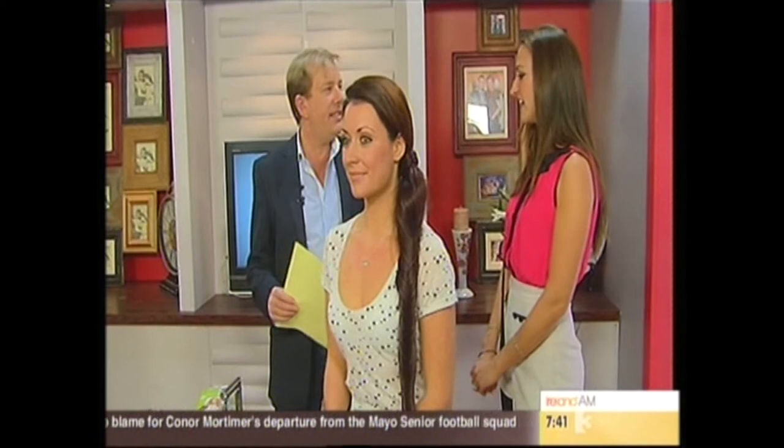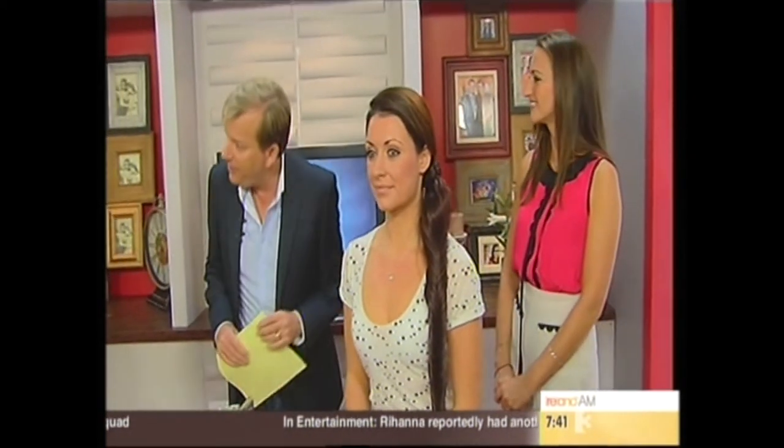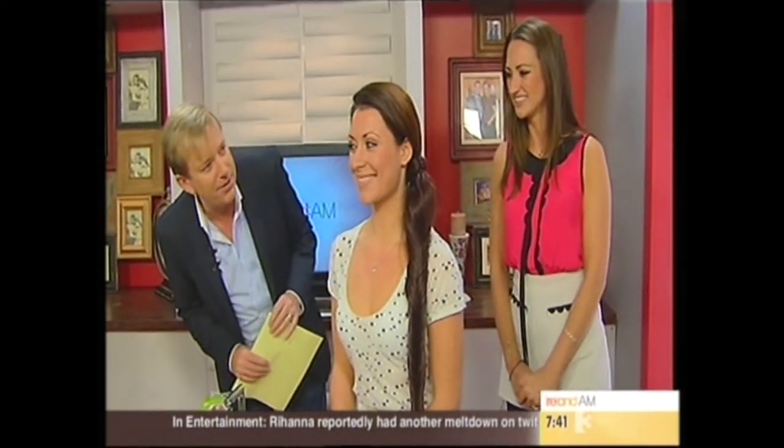Tori, your website is ToriKean.com, and Hairspray.ie for all the information on hair extensions. Thank you very much — looking fabulous, all off to work looking beautiful. Don't touch!